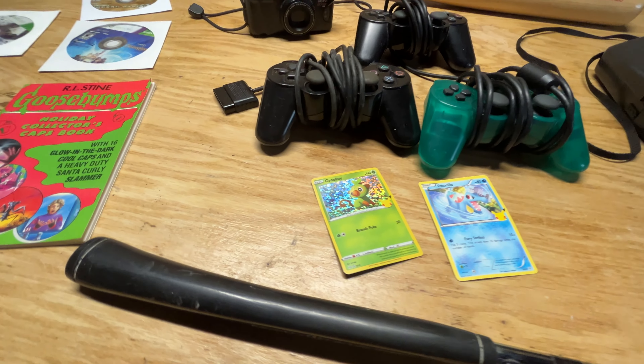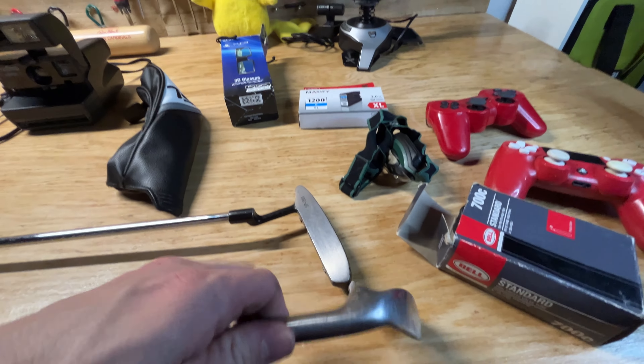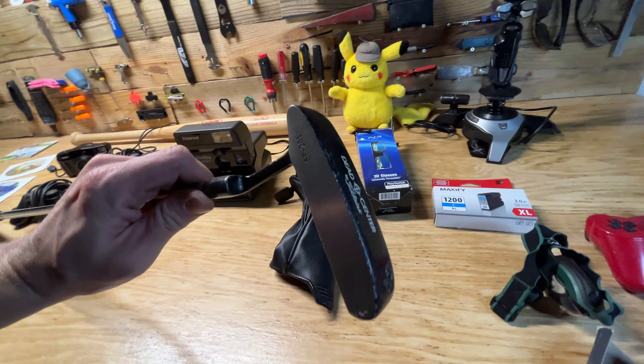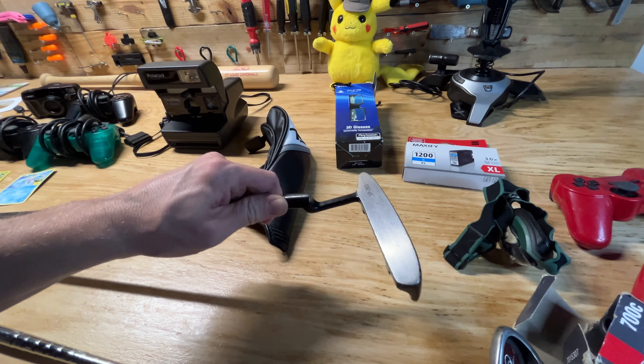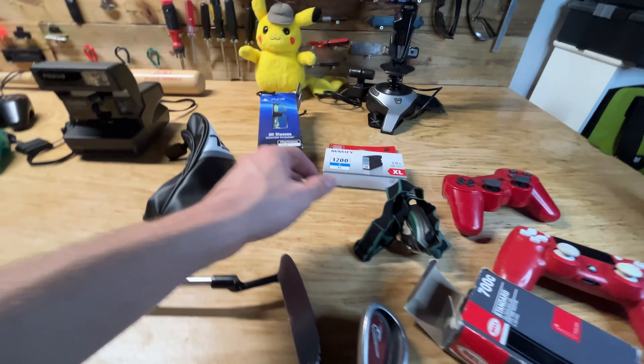A couple of golf clubs — got a nice Nike pitching wedge as well as this Titleist Dead Center putter. Should be around five to ten bucks profit on those probably.